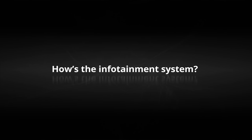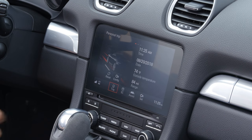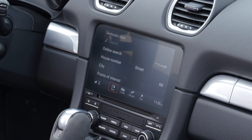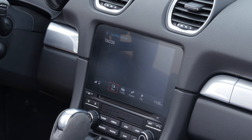Infotainment is one of the fewer areas where this Porsche is average. The infotainment system on the 718 Boxster GTS isn't as good or attractive as Porsche's newer models, but it's easy enough to figure out and it responds quickly.